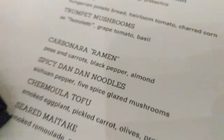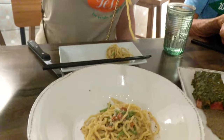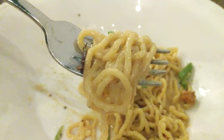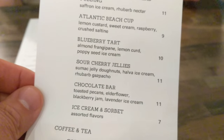I get pictures of all this. Dessert menu.